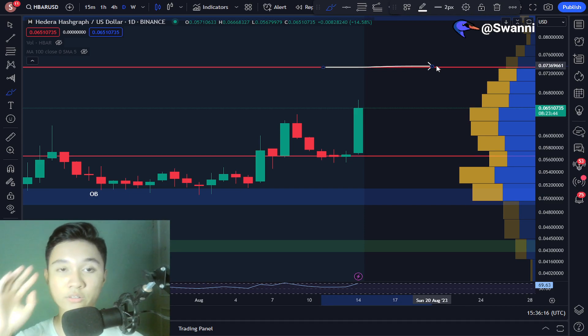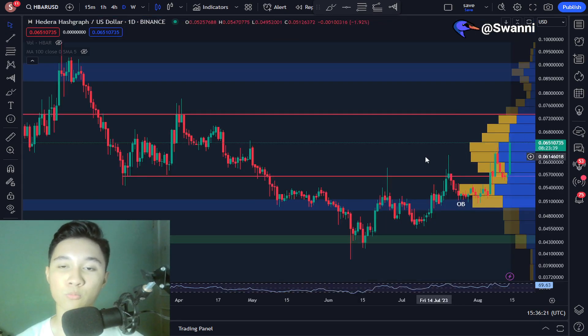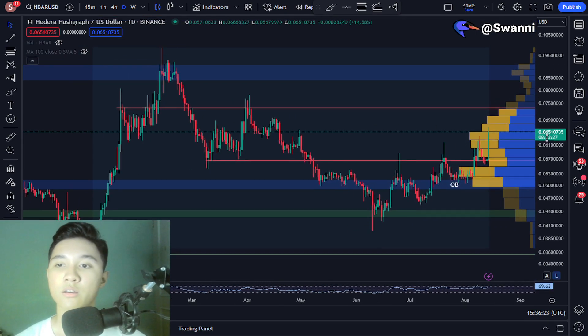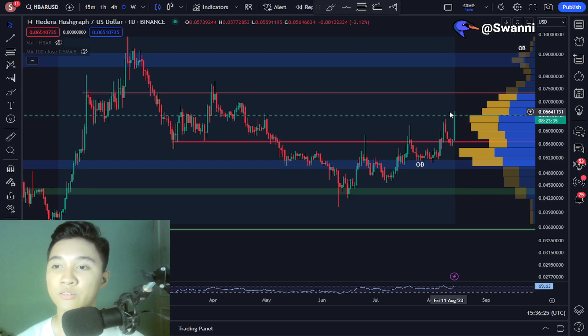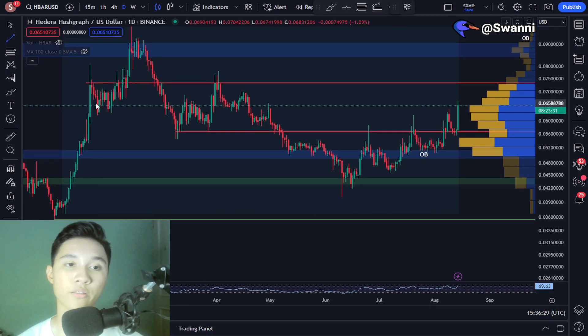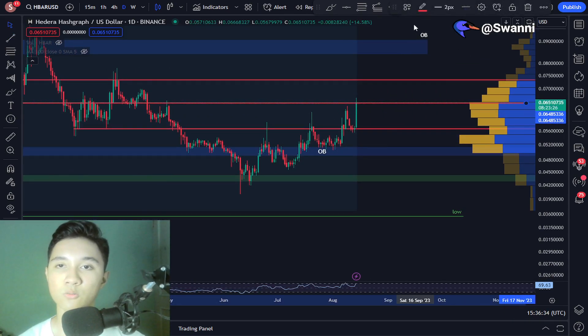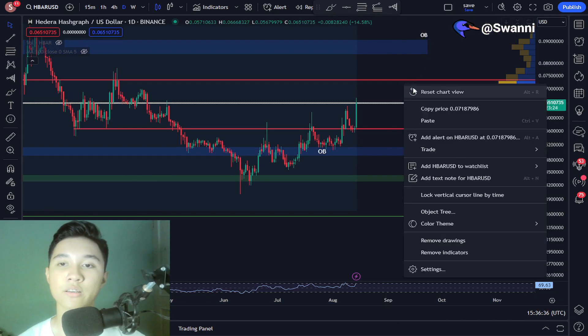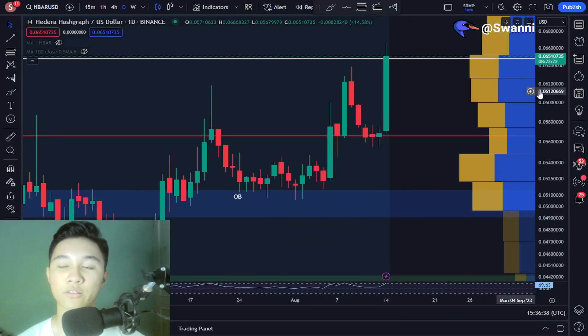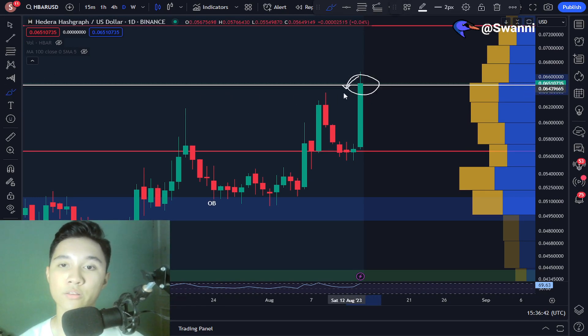Also be warned — I'm going to mention some of my warnings right now — there is some resistance at around 6.6 cents right here, as you guys can see. Let me just draw the line. Yes, there is resistance at around this level, which is this white line. The Hedera price is currently facing some resistance right here, so just be warned about this resistance at around 6.6 cents.